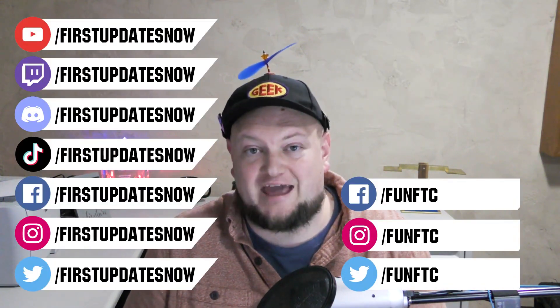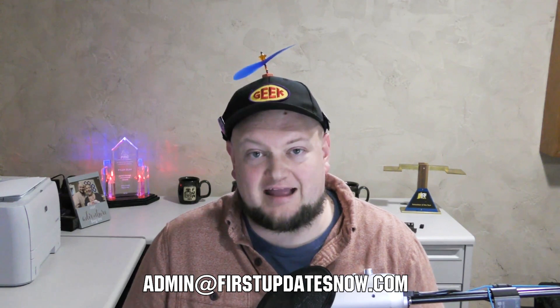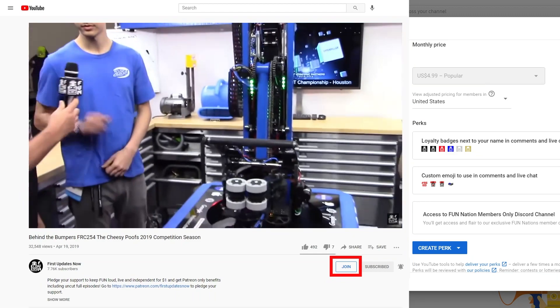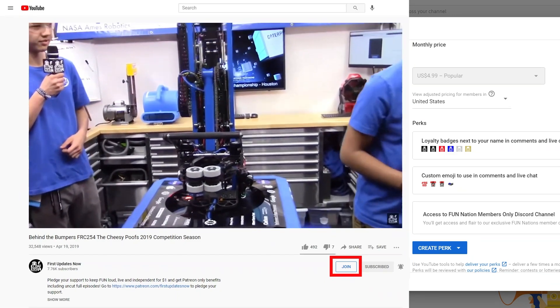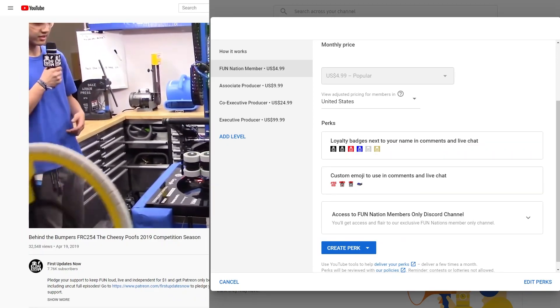If you're on an FRC or FTC team and you're currently meeting safely in person and have a functional robot, we'd love to have you on our Behind the Bots or Behind the Bumpers segments. Reach out to us on any of our social channels, on Discord, or send us an email at admin@firstupdatesnow.com to get your team scheduled. You can also directly support FUN by joining FUN Nation — click the join button and for just a few bucks a month you'll unlock special perks and directly support us so we can keep making great content.